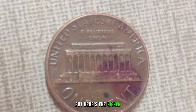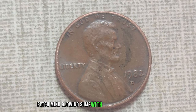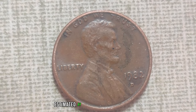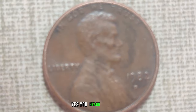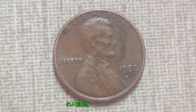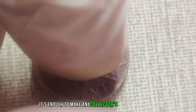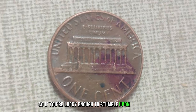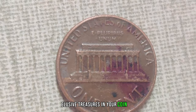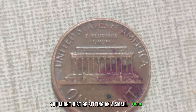Recent auctions have seen this penny fetch mind-blowing sums, with the current market value estimated at a jaw-dropping $1.4 million. Yes — $1.4 million for a single penny. So if you're lucky enough to stumble upon one of these elusive treasures in your coin jar or piggy bank, hold onto it tight. You might just be sitting on a small fortune.